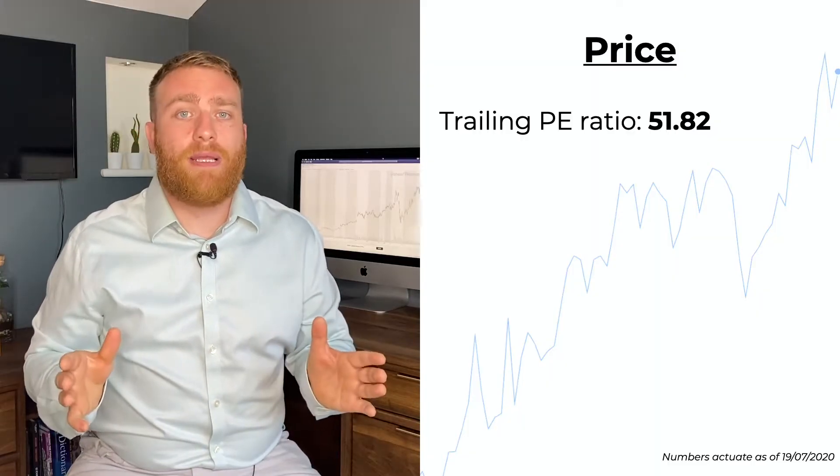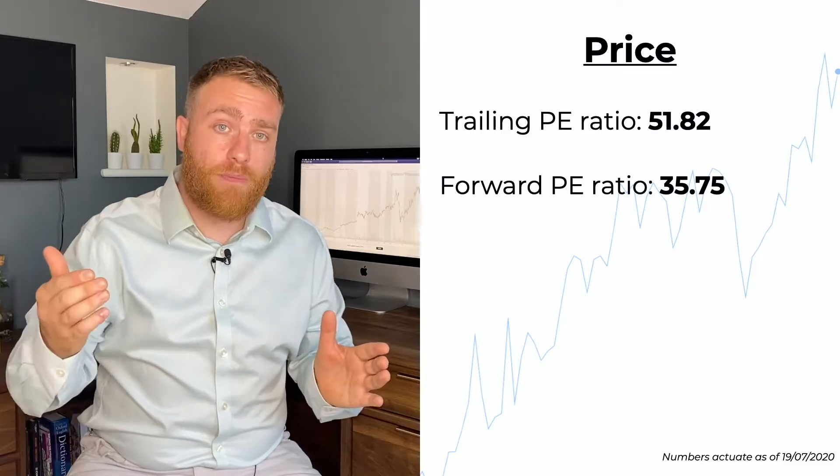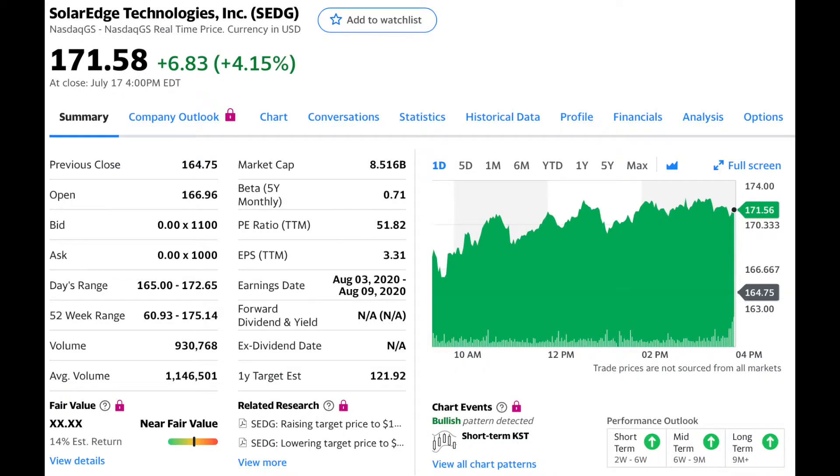Let's look at the price. You don't go shopping for a Ferrari expecting to pay VW prices, and the same should be said for SolarEdge — it's clearly the superior company in the green energy space. A quick glance at the trailing PE ratio versus the forward PE ratio tells me that analysts are expecting some exponential growth in the short term, which is backed up by the company's growth expectations. If I was to buy in at today's prices of around $171, I could probably see a reasonable return in the next year or so.